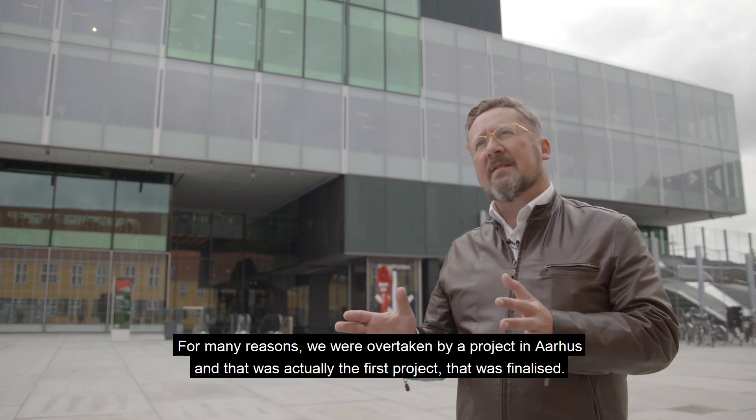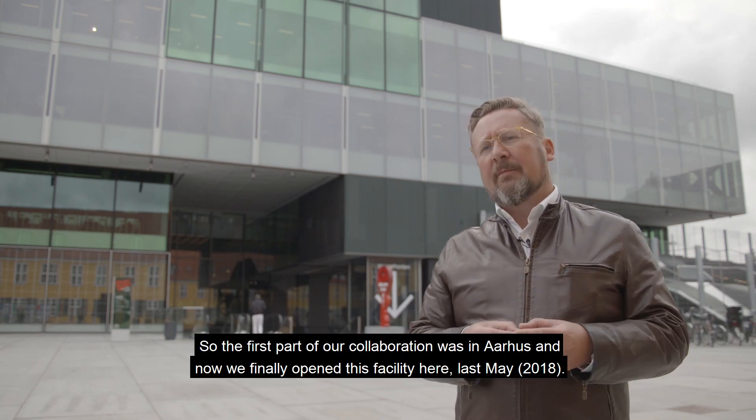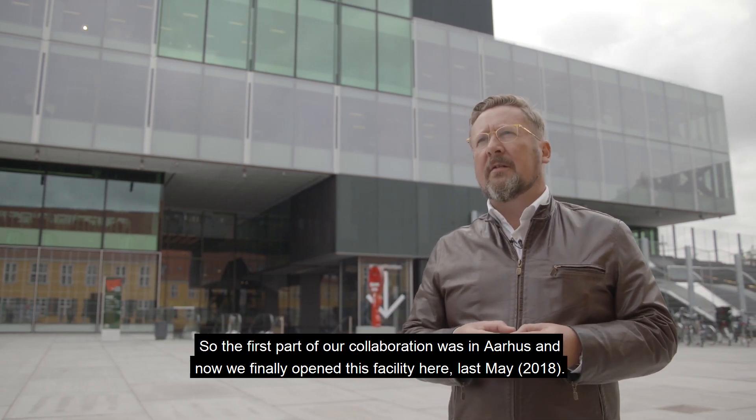For many reasons, we were overtaken by a project in Aarhus. So that was actually the first project that was finalized — the first part of our collaboration was in Aarhus. And now we finally opened this facility here last May.